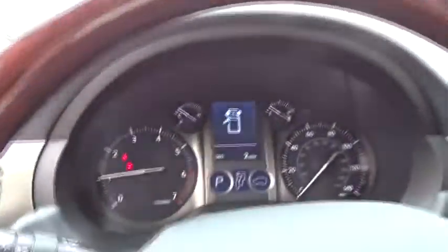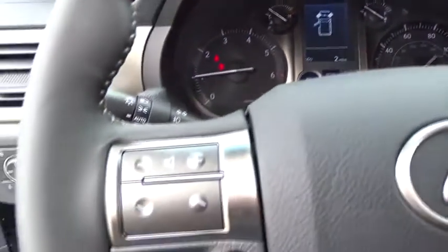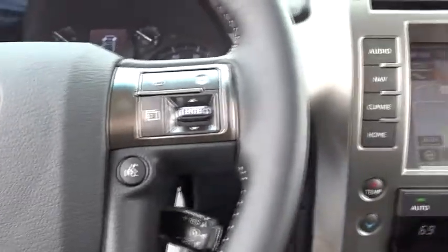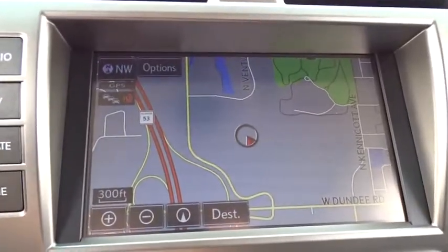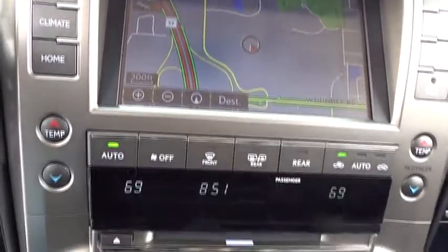Here are some of this vehicle's great options: anti-lock braking system, traction control, keyless entry, stability control, steering wheel audio controls, power passenger seat, backup camera, Bluetooth, leather-wrapped steering wheel, adjustable steering wheel, power steering, auto-dimming rear-view mirror.